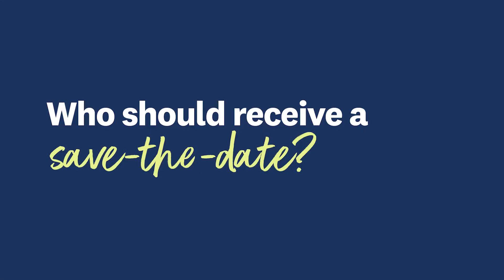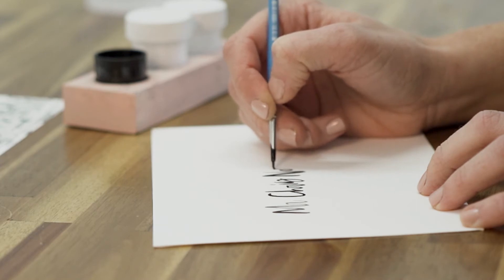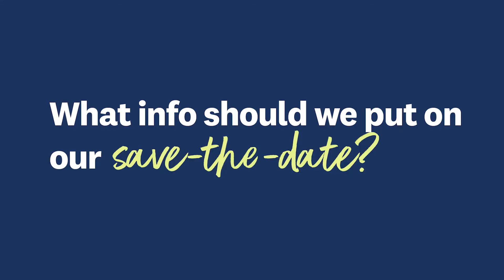Who receives a save the date? Save the dates should be sent out to guests who will be definitely receiving a formal invitation. You'll also want to send out your save the dates to everyone invited, even those who you already know will be attending, like your wedding party and your immediate family.